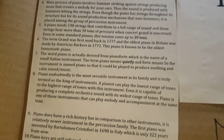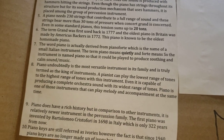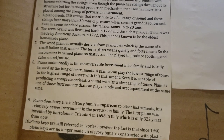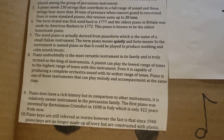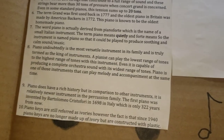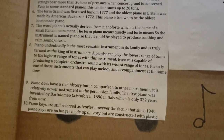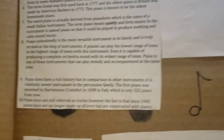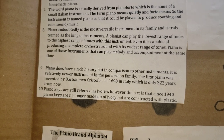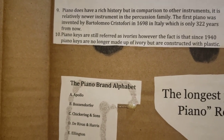The term 'grand' was used back in 1777. The oldest piano in Britain was made by Americus Beckers back in 1772, known as the oldest homemade piano. The word 'piano' is actually derived from 'pianoforte' — piano means quietly, and forte means loudly. The piano is truly termed the king of instruments — a pianist can play the lowest to the highest range of notes on this instrument. The piano has a rich history but is a relatively newer instrument compared to others. Piano keys are still referred to as ivories, though since 1940, keys have been constructed with plastic.